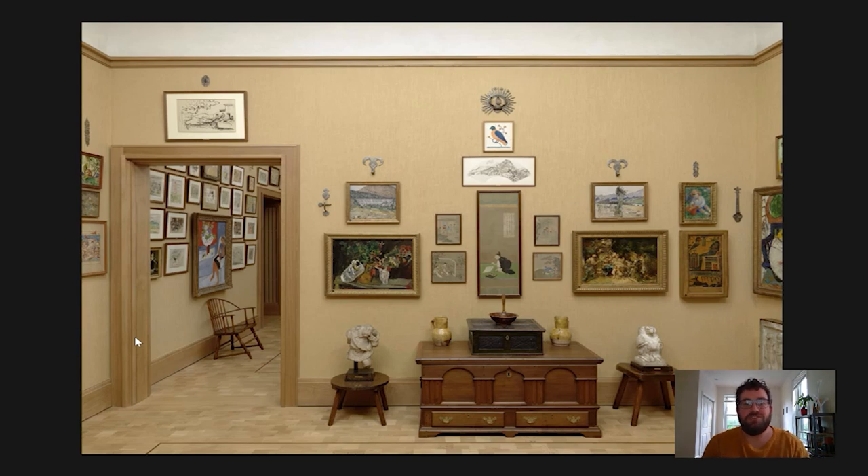Hi everyone and welcome to your daily Barnes Takeout. I'm Carl Walsh, a postdoctoral fellow in the Department of Research, Interpretation and Education here at the Barnes. Today I wanted to take you on a journey to the Egyptian afterlife through this wonderful coffin fragment, which we have as part of the ensemble on the south wall of room 16.